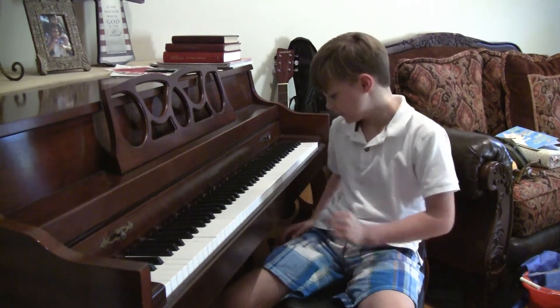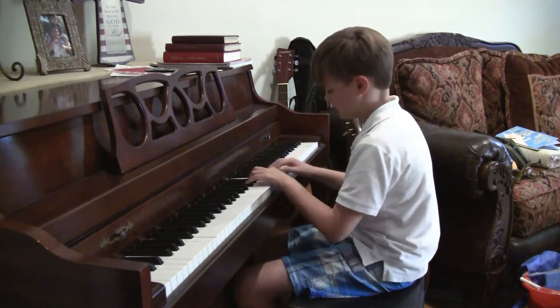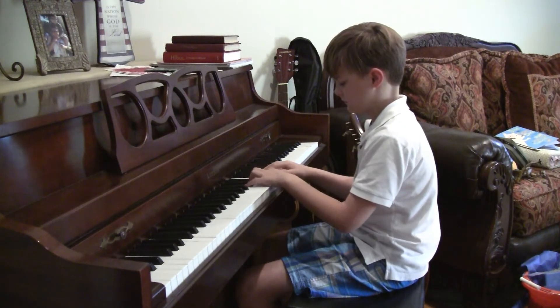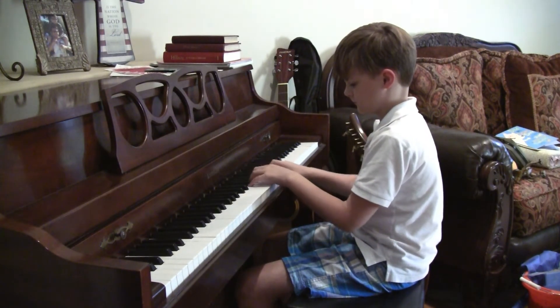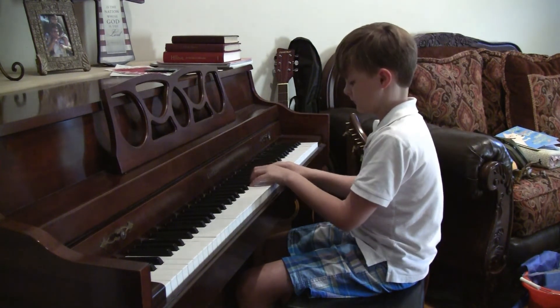I'm about to play one of the versions of Jurassic Park on the piano by John Williams. This is one of my favorite songs on the piano. I've been playing the piano for about three years. So here it is. Thank you.